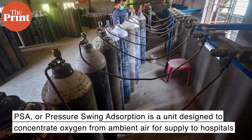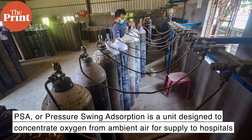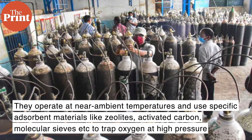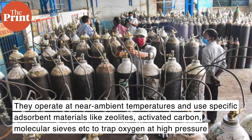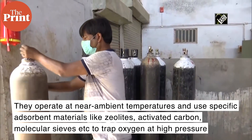PSA, or Pressure Swing Adsorption, is a unit designed to concentrate oxygen from ambient air for supply to hospitals. These plants operate at near ambient temperatures and use specific absorbent materials like zeolites, activated carbon, and molecular sieves to trap oxygen at high pressure.